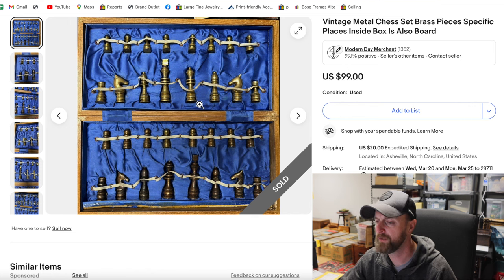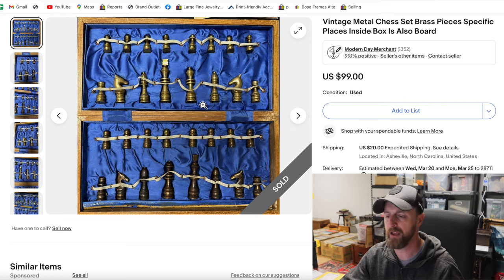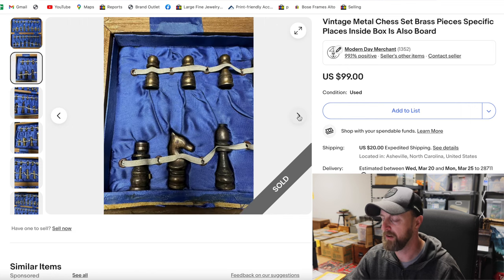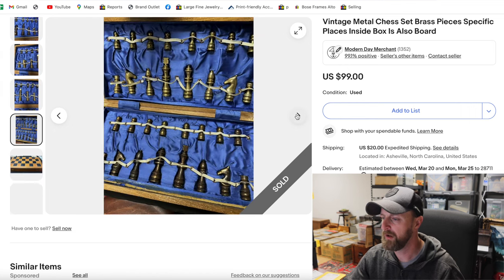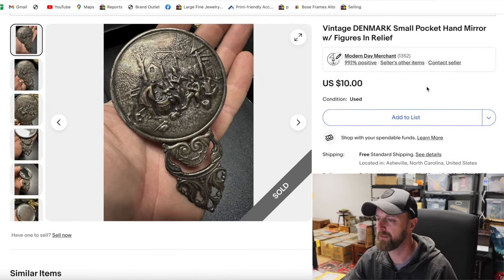This piece right here is a chess set, and chess sets sell pretty well. These were solid brass pieces — quite heavy. The whole box weighed probably five to six pounds. The pieces were really cool: some a dark copper color, others a brighter brass color. They came in their own box, though you had to be careful packing them. I only paid $15 for this. It took about two months, but it finally sold for basically $100.